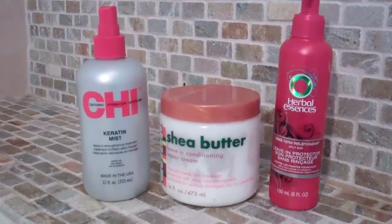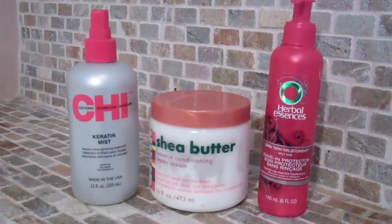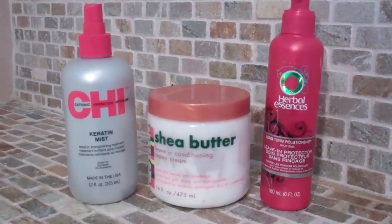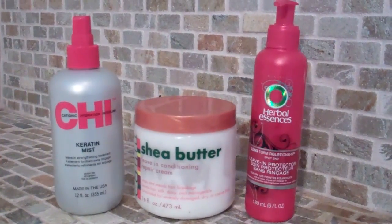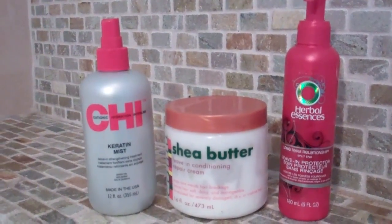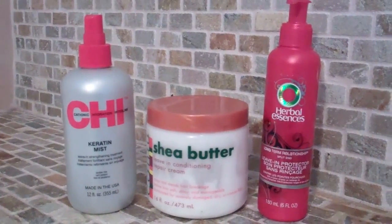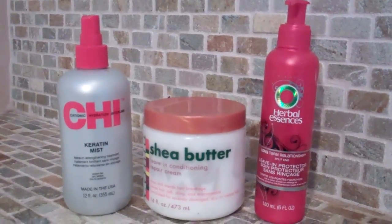These are my leave-in conditioners. I have the Qi Creatinist, Cantu Shea Butter Leave-In Conditioning Repair Cream, and the Herbal Essences Long Term Relationship Leave-In Protector. I have yet to get the new one — I'm still using up my old one, so that's why I still have the old product. I use these all at different times; some I tend to use more than others, but this is just showing you what I personally have.